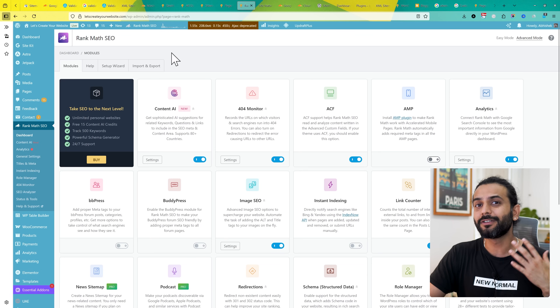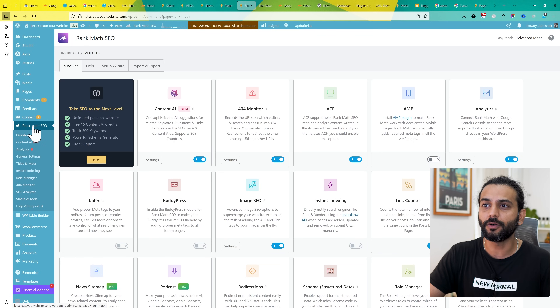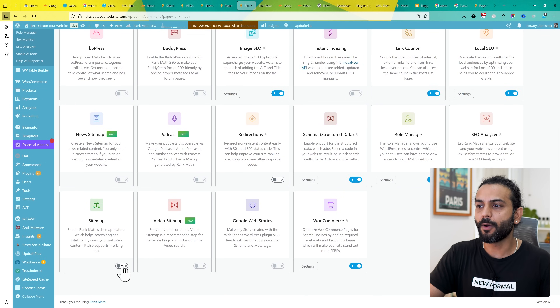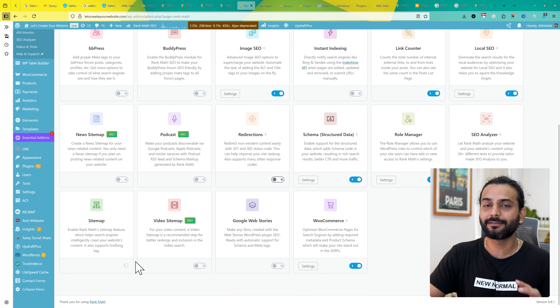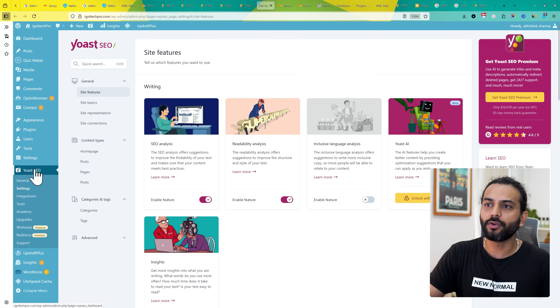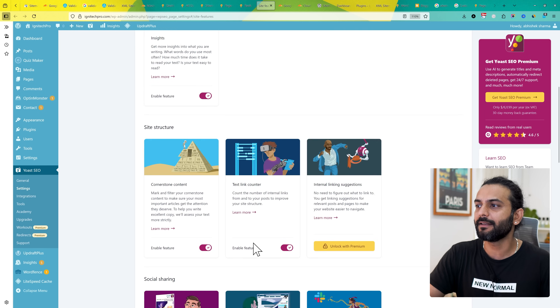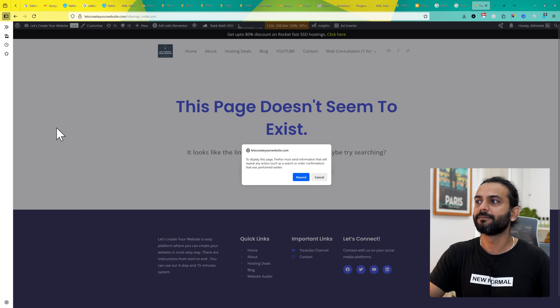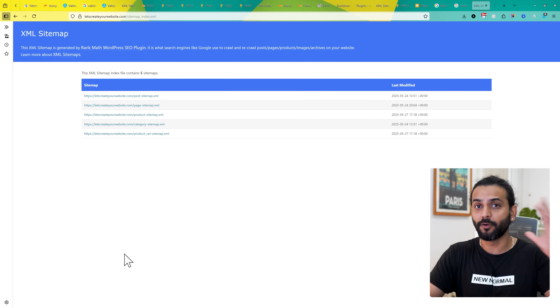For WordPress websites using the Rank Math plugin, go to Rank Math SEO, then the dashboard, and make sure the sitemap option is enabled, which creates a valid sitemap. If using the Yoast SEO plugin, go to Yoast SEO, then Settings, then the crawl page, and in the API section make sure the XML sitemap feature is enabled. After enabling this, refresh the page and you should see a valid sitemap on your website.